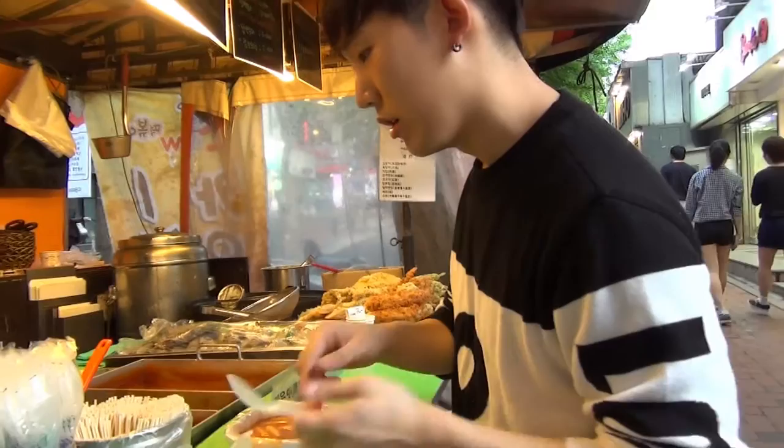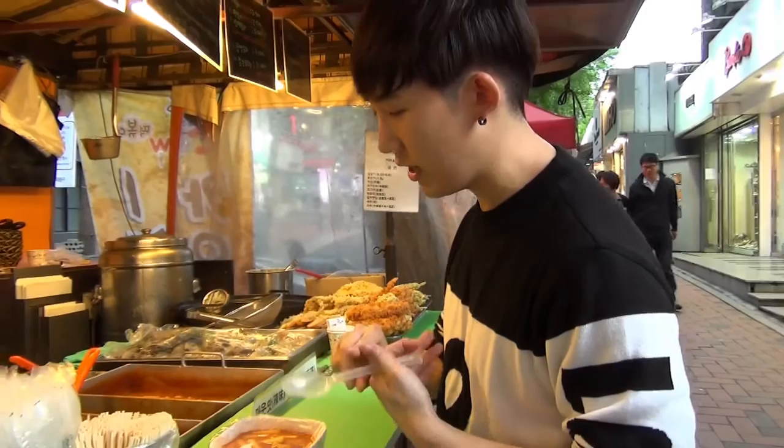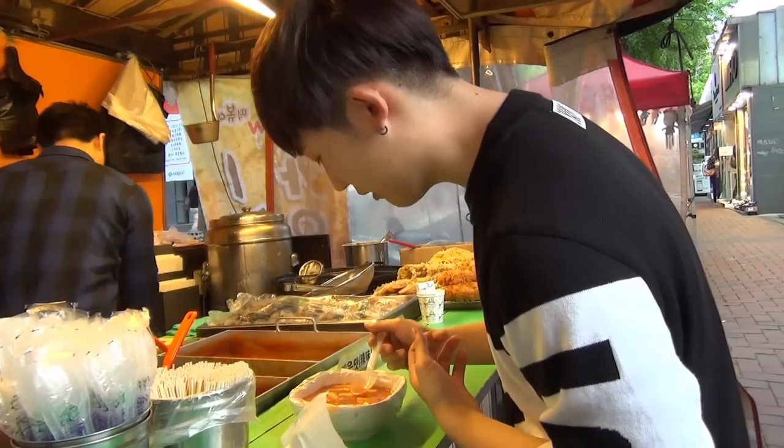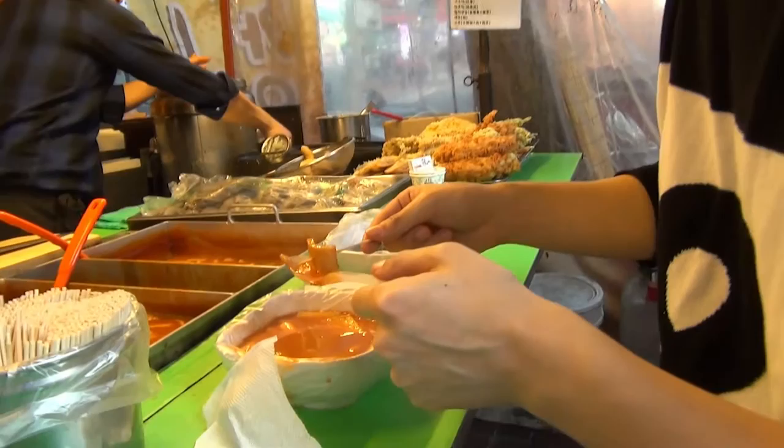As I said, every street vendor is a little bit different. They like to put their own twist to it. And this place, instead of a sauce, it's more of a thick soup. So they actually gave me a spoon to eat the soup with. And if you come over here, this is actually a fish cake. This is called wudeng. And if you look over there, they have a bunch of them on a stick, and you can order those separately.